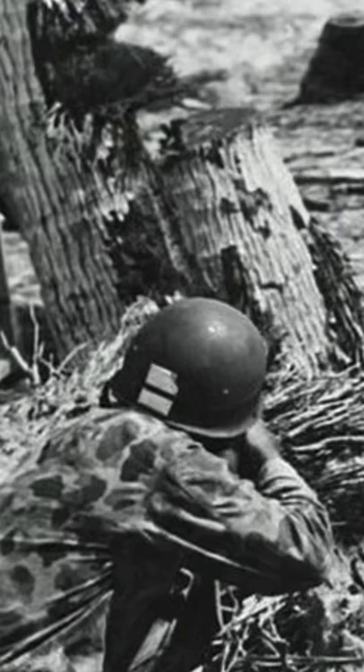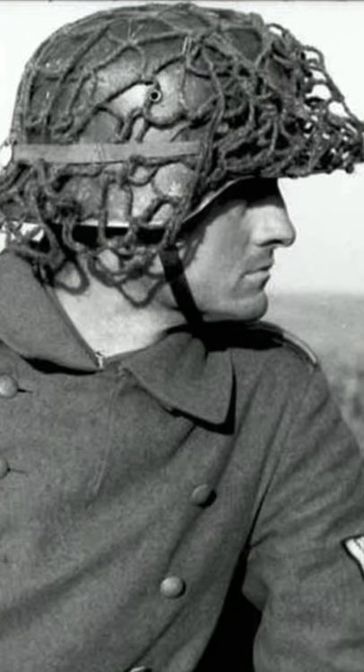If you're looking around in the woods at a bunch of trees and leaves, the round, smooth shape of a metal helmet really sticks out. The netting on the helmets helped with this in two ways. First of all, just having the net over the helmet helps to break up that round shape and help it blend in with its surroundings.